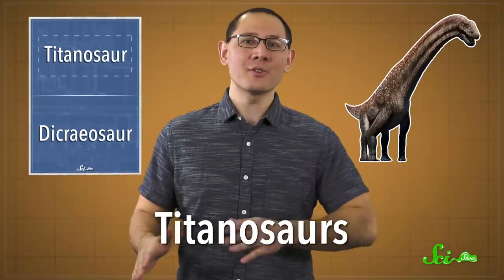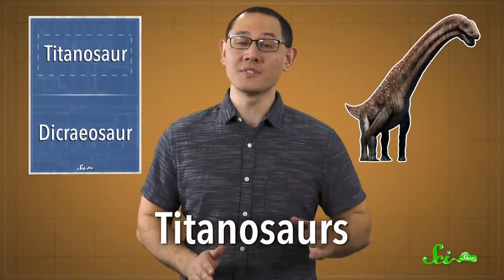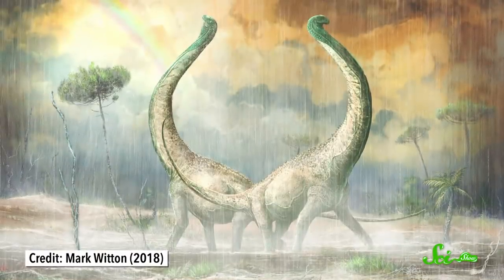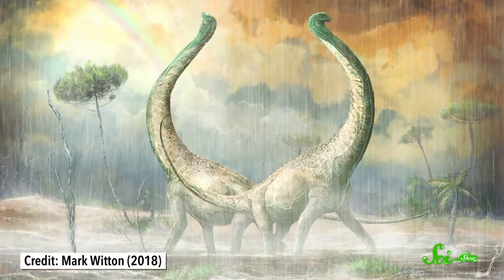Titanosaurs — those long-necked herbivorous sauropods that walked on four legs — are one of the most iconic groups of dinosaurs. When you think dinosaur, it's pretty much either them or T. rex. And they don't just dominate dino-pop culture; they were pretty dominant in their time, too. They're thought to be the biggest animals to have ever walked on land, and by the end of the Cretaceous, they were all over the place.